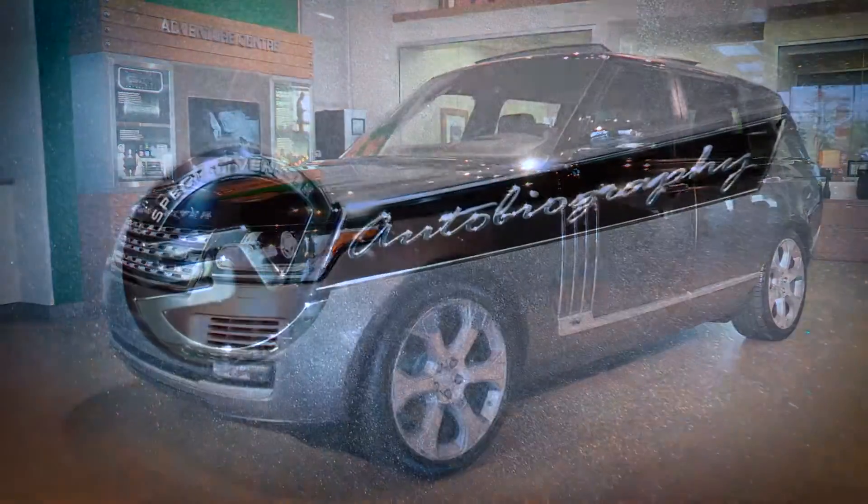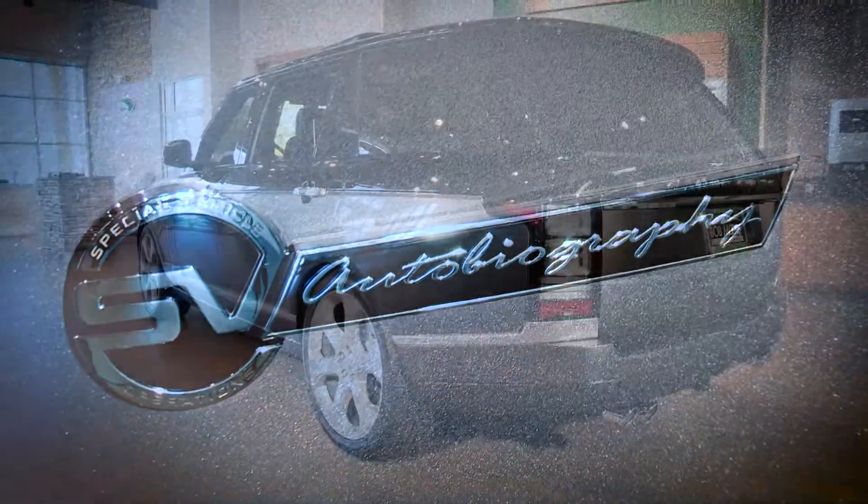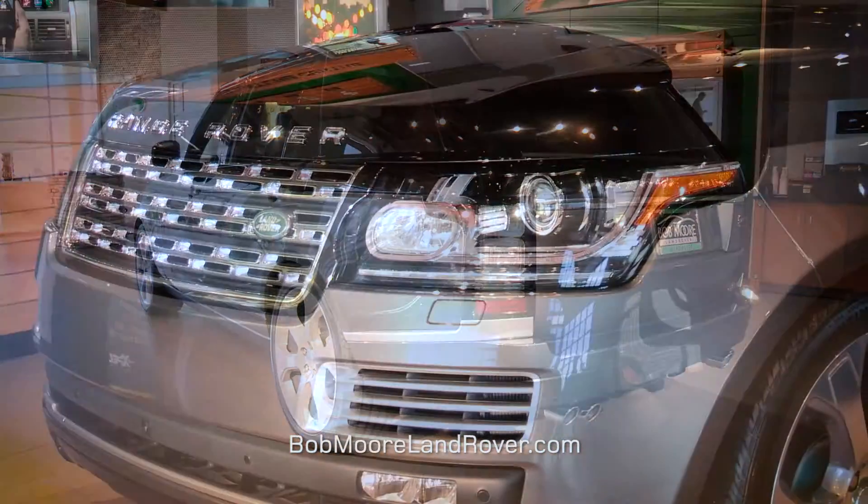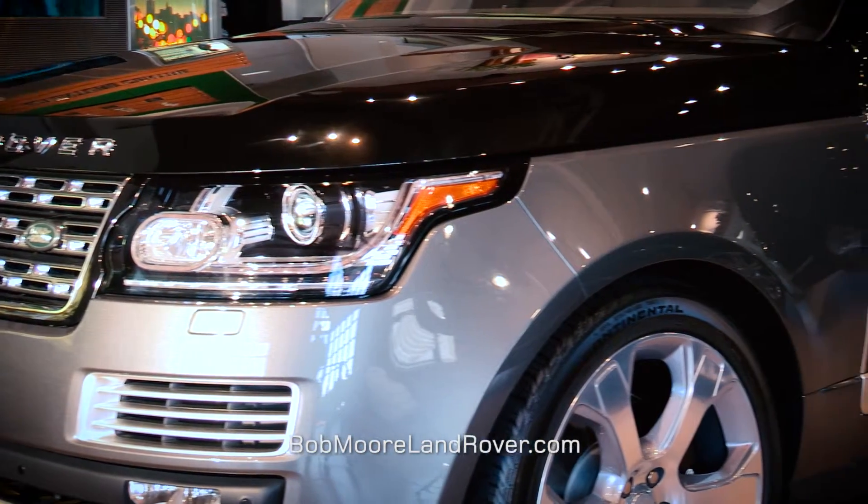We are proud to present the 2016 SV Autobiography — one of only 400 in the United States this year. They'll be equipped with an extra 50 horses.